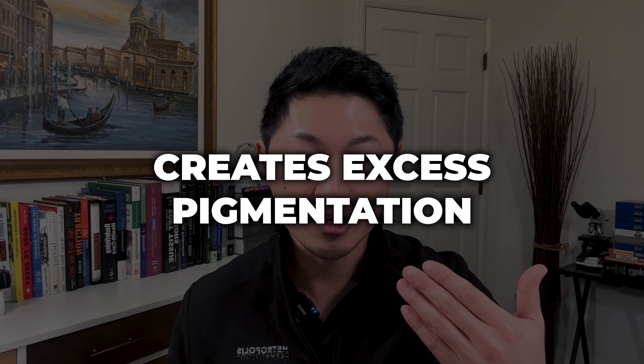In melasma, it's really helpful because melasma is part of that pathway that creates excess pigmentation in the face or other areas that have sun exposure and or have hormonally stimulated cells there.